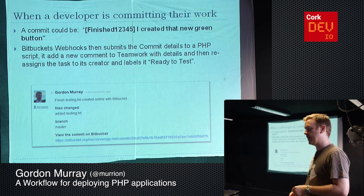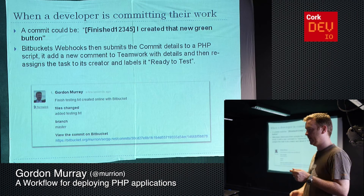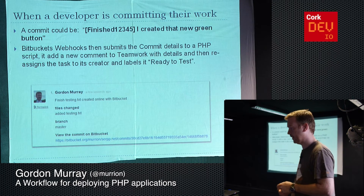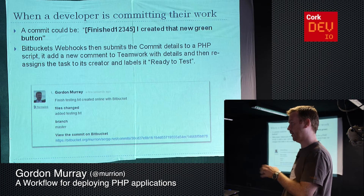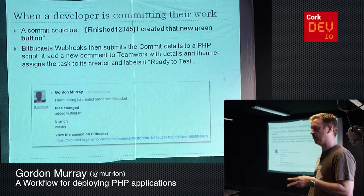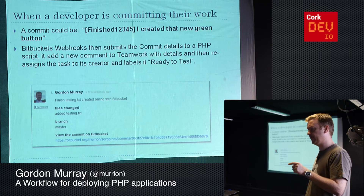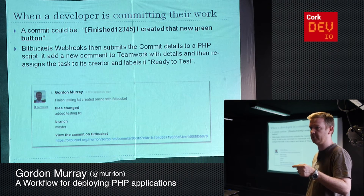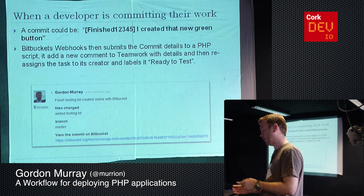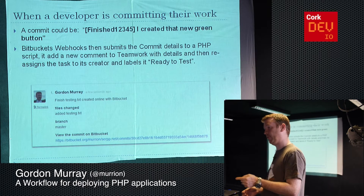As a developer, if you're working in your editor and you make a commit — whether something has progressed a little or completed — you can put in that task number. If you're just making slight progress, you can include the number and write a message like 'making progress' or 'halfway there'. That message will fire into Teamwork as a comment, rather than you having to get out of your editor and manually update Teamwork. If you've labelled it as finished, it will automatically reassign the task to whoever created it, ready for the client or project manager to go and test it. It gives all the details about the work done: the commit message, what files were changed, what branch it's on, and a link to view the actual code.